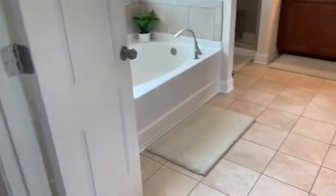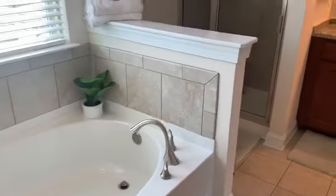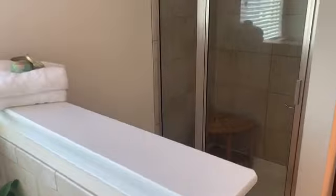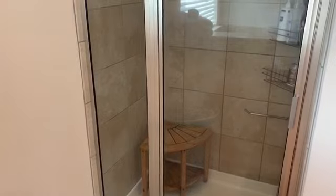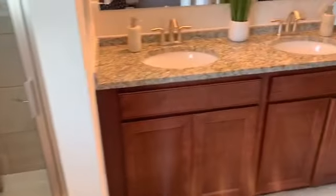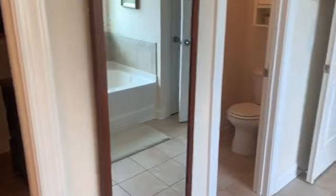On the second floor of this three-story home, we see the main master suite. It is quite spacious and has lots of daylight. The master bathroom has a garden tub, as well as a separate shower that is about four feet with a tiled side, a dual vanity, a very nice walk-in closet, and a private toilet space.